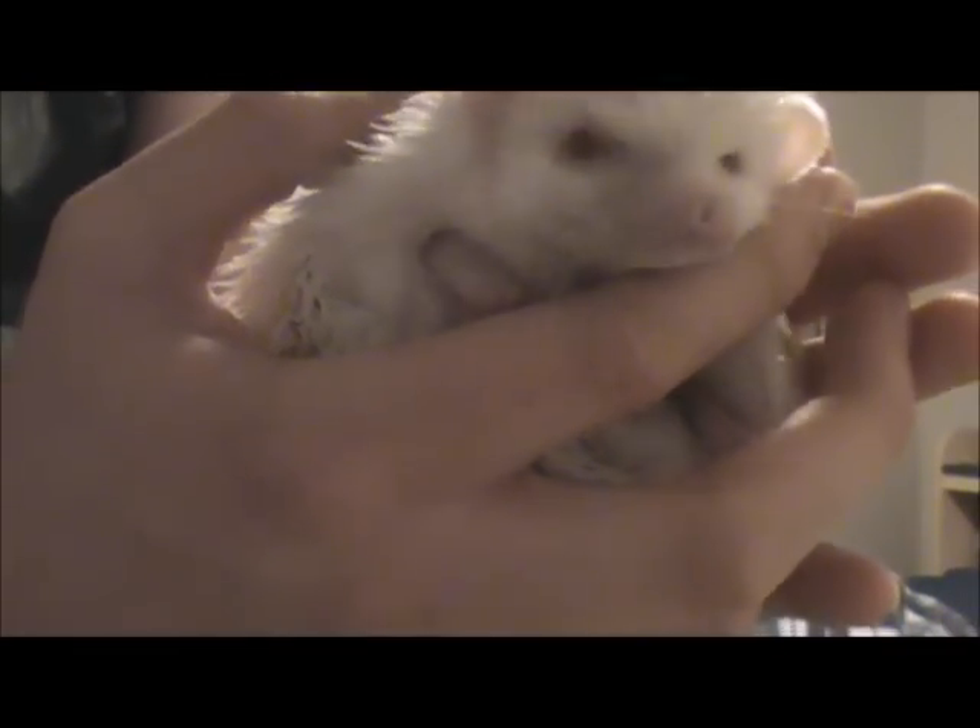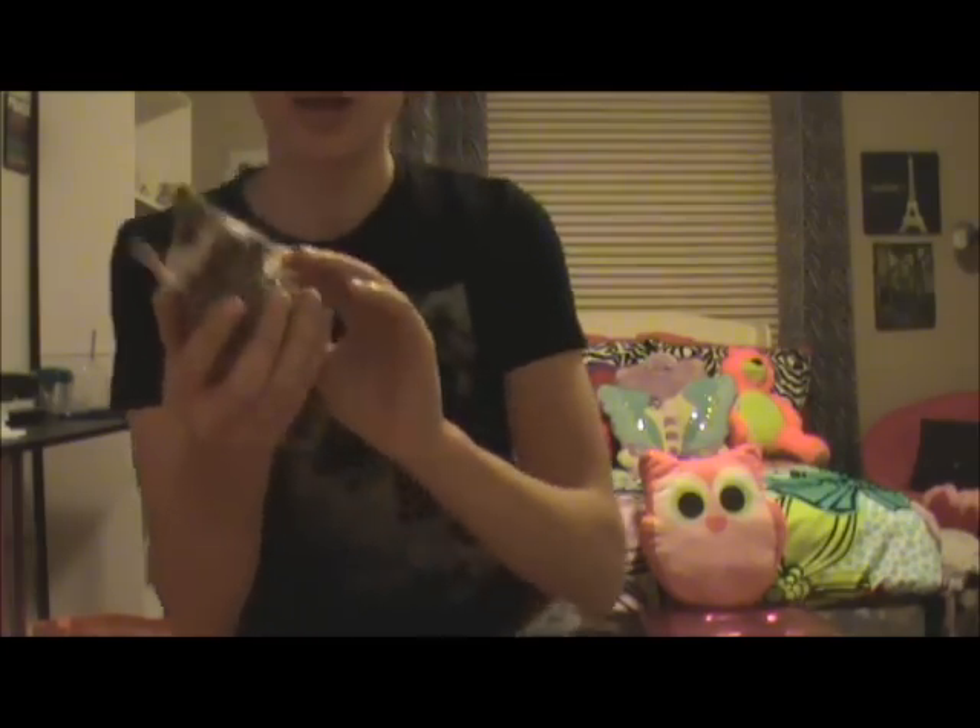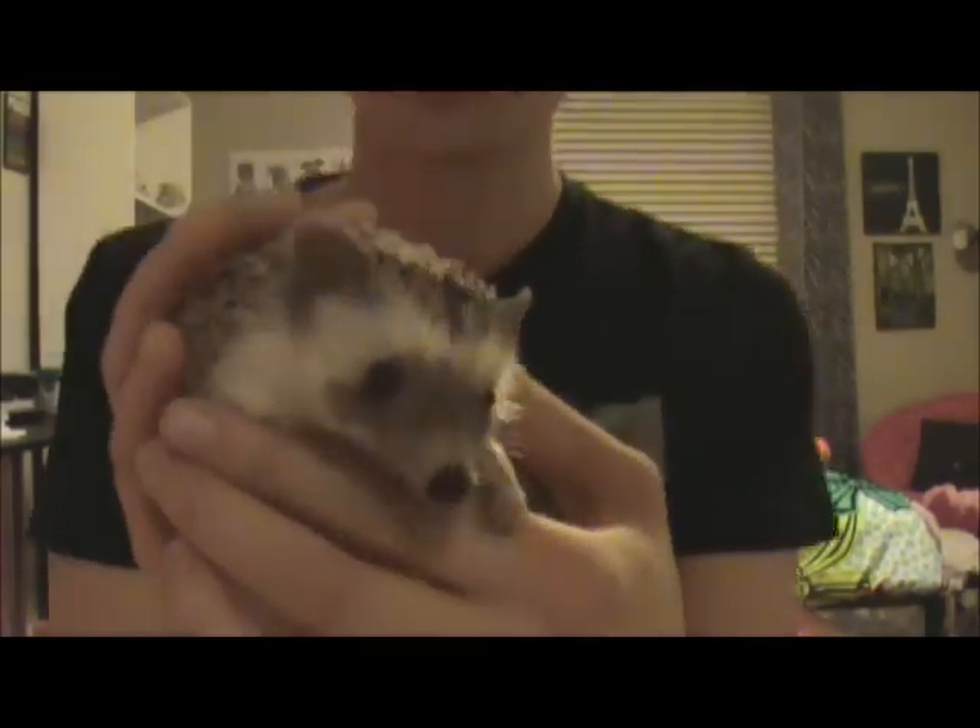Now we're going to go move on to Scooter, the other hedgehog. This is Scooter the hedgehog, and as you can see we've changed locations. All the previous animals — the five of them — are all in my room. Now we're up in my sister's room where Scooter is kept, and she also has the fish tank. He's about a year and a half old because his birthday was in, like, May or something of last year. There he is, super cute. Now let's go look at the little fish tank in here, and then we'll go to the big one downstairs.